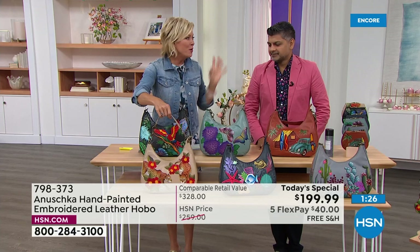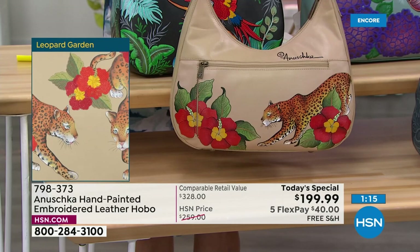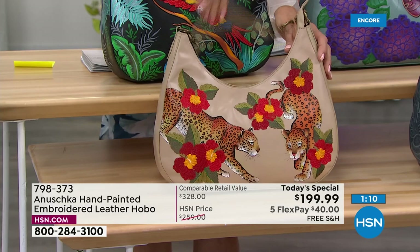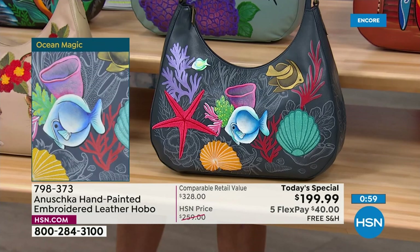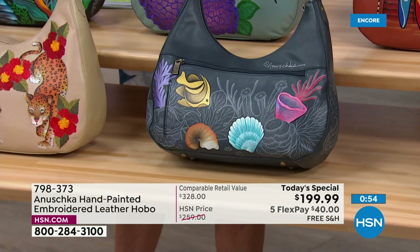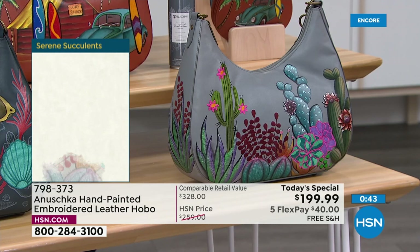This one is really fun too — the deep navy leather, Ocean Magic. When you look at the details, the corals are all hand-drawn in sketch, the details are incredible. Then on the foreground some elements are colored, and select elements are embroidered. The Serene Succulent takes you to Sedona, all those beautiful lovely places. Only 800 in the Serene Succulent, just so you know if you love that gray.